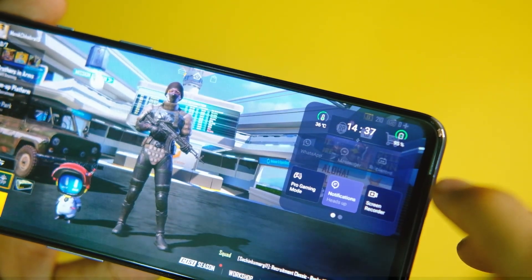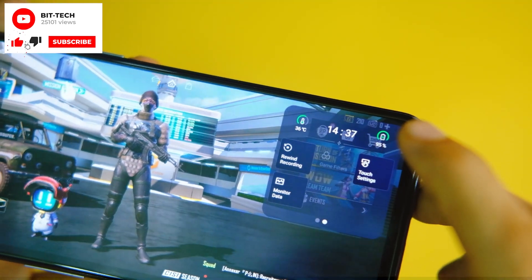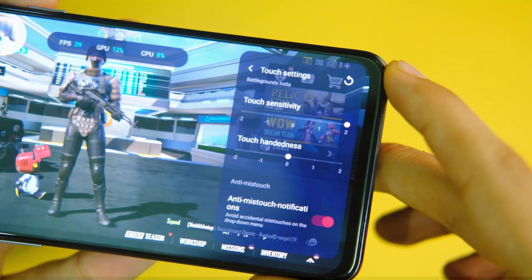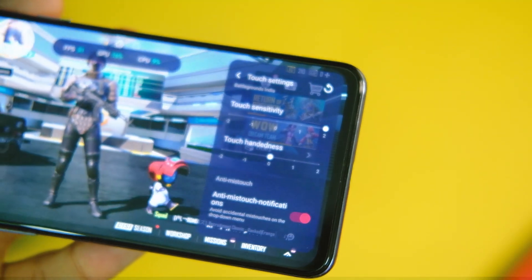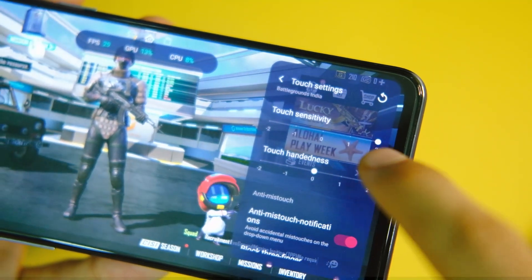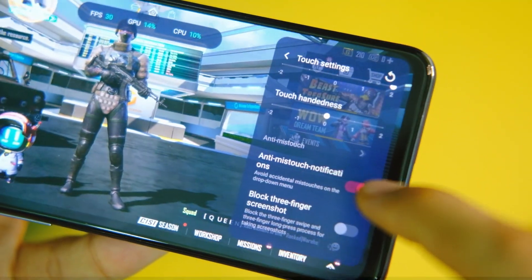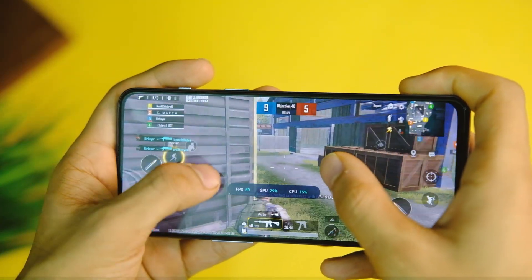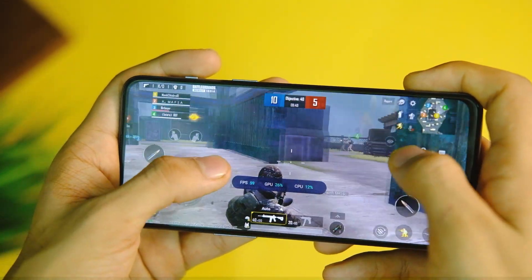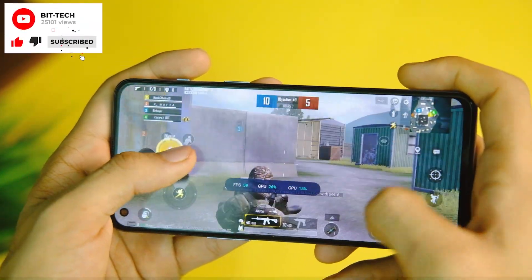I did the BGMI test after this update and we do have a couple of new features for gaming. First up, we have the new touch settings, where you can control your touch sensitivity and touch handedness, which lets you control response time and make the screen more responsive. The touch sampling rate on the OnePlus Nord 2 is somewhat on the lower side, and this should help improve that. I tried it and felt some difference, especially during BGMI sessions with close combat — so that's a good feature to have.